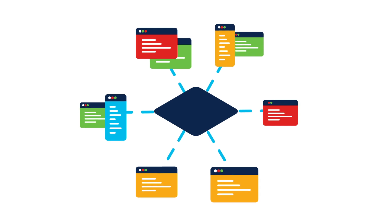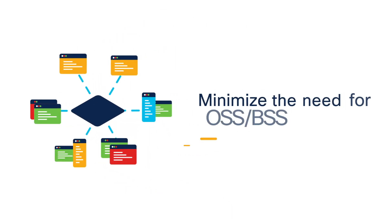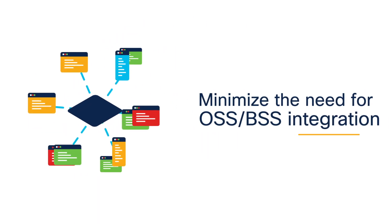Fifth, the control plane comes with open APIs that minimize the need for OSS-BSS infrastructure integration.